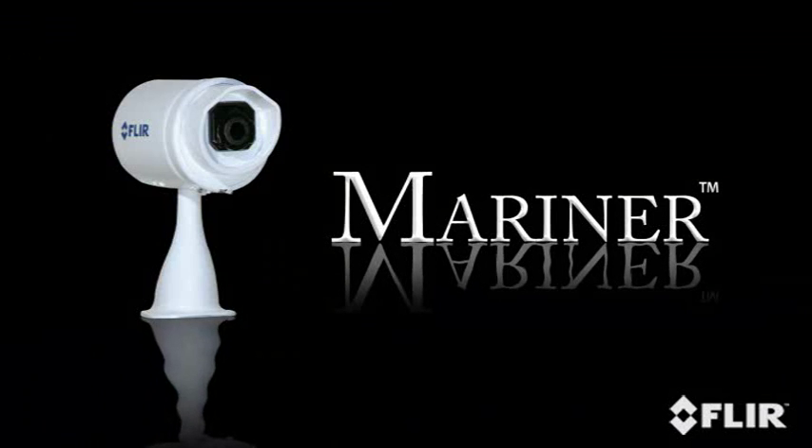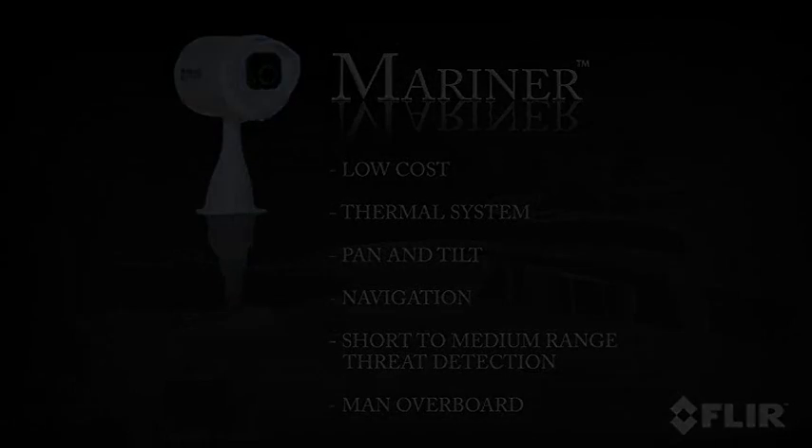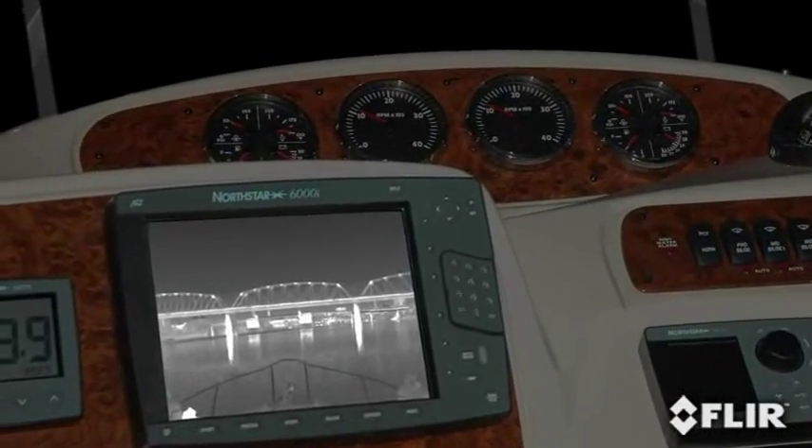The Mariner is a low-cost thermal imaging system with a fully integrated pan and tilt. It provides a 360-degree view and is well-suited for nighttime navigation, short to medium-range threat detection, and man overboard searches. It provides crisp, clear thermal imagery in total darkness, smoke, and light fog. You can clearly see channel markers, outcroppings of land, bridge pilings, and other vessels. Video from the system can be displayed on virtually any existing multi-function display. The Mariner is fully automatic — no special training is required.